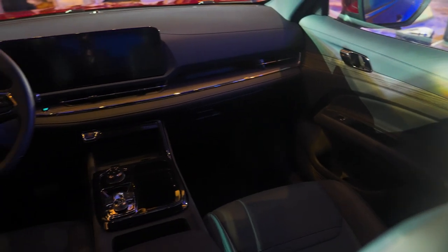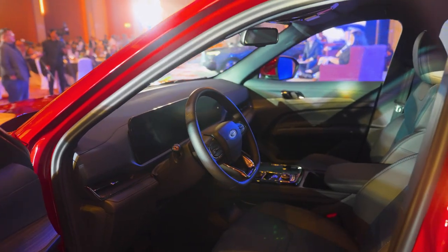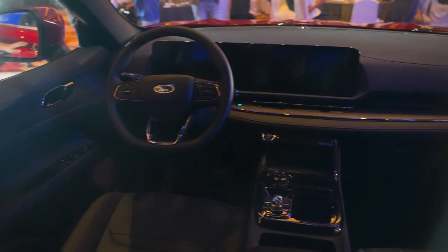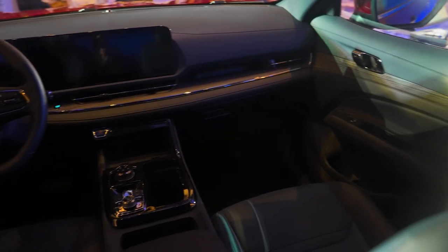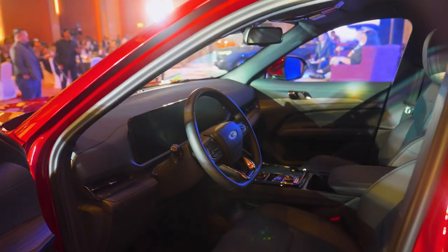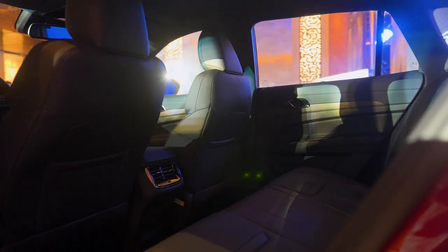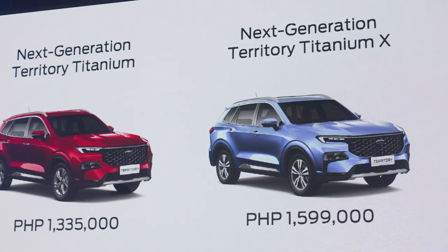Mas makakapag-focus pa rin tayo more on the driving than on hanapin yung buttons for the controls dito sa harapan ng dashboard natin. In addition, the next-generation Ford Territory comes with nifty features such as yung park assist, yung parking sensors, itong auto stop-start at yung push start button natin dito sa harapan. Dito sa loob, ang main difference ng Titanium at ng Titanium X variant is yung moonroof. Dito sa Titanium, which is the base variant, makikita natin na wala siyang moonroof, which is one of the amenities na absent to make customers save up to 200,000 pesos dun sa retail price niya.